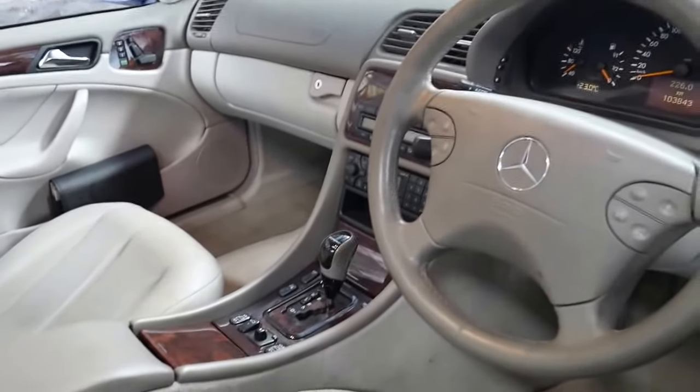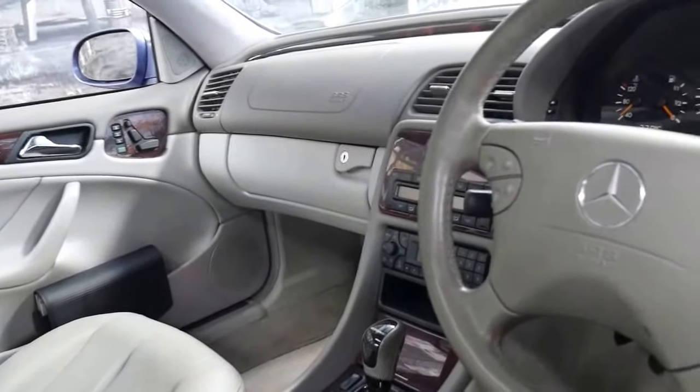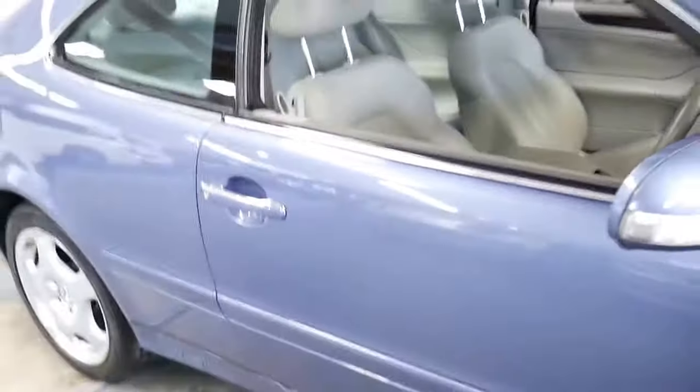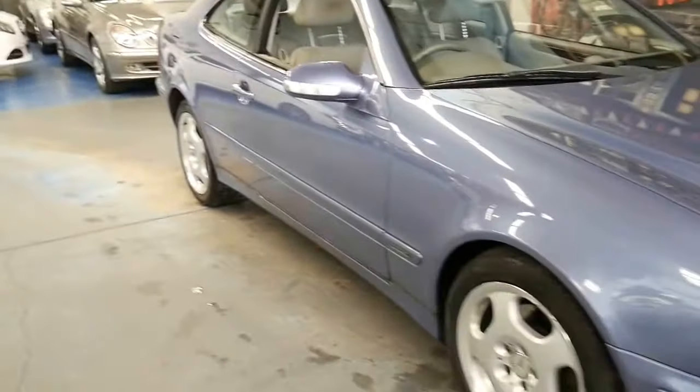This car is also optioned with air pneumatic seats, memory electric seats on the driver's and passenger side, and the 430 came with climate control. It's an Elegance, it's got Pirelli tyres front and back and a very good history to it.